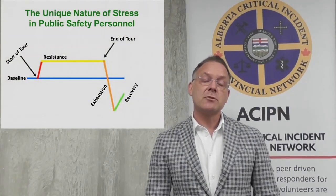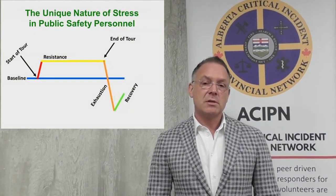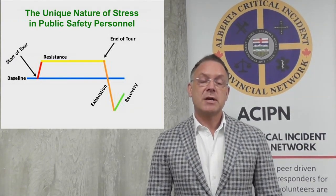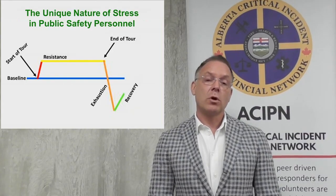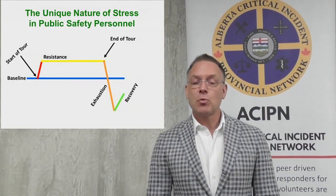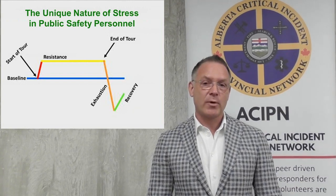The next slide I want to present is the general adaptation stress slide. I want to describe to you what is unique about public safety personnel and the job and the level of stress. You'll notice that in the center of the slide is a blue line. What that blue line represents is the amount of stress that the normal average person needs in order to accomplish work goals, family goals, household goals. It's what keeps us upright, keeps us awake, and keeps us functioning. But that's not where public safety personnel operate.